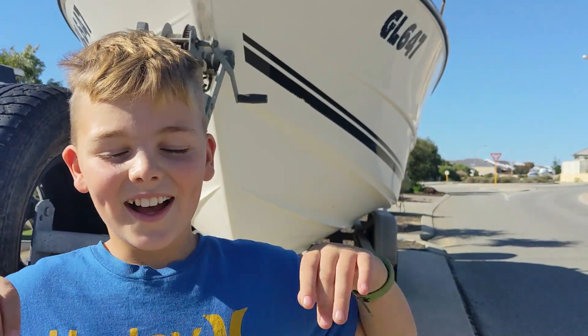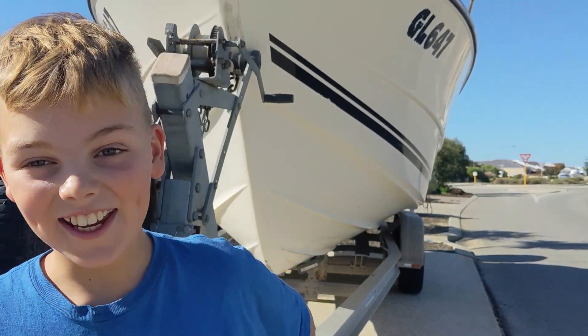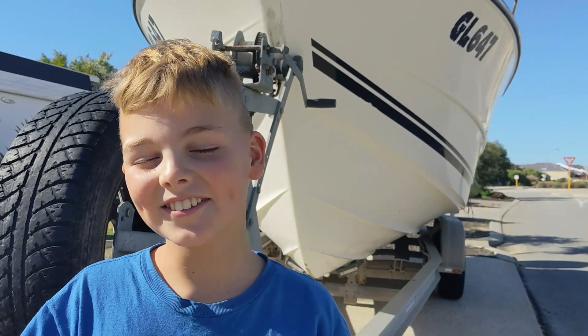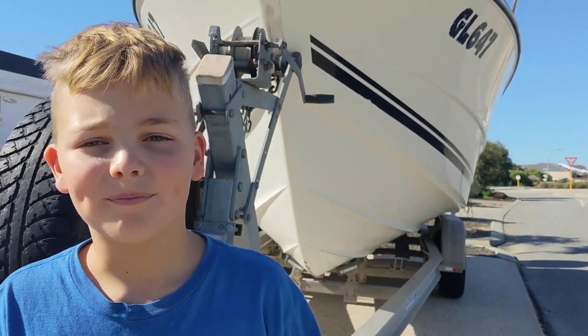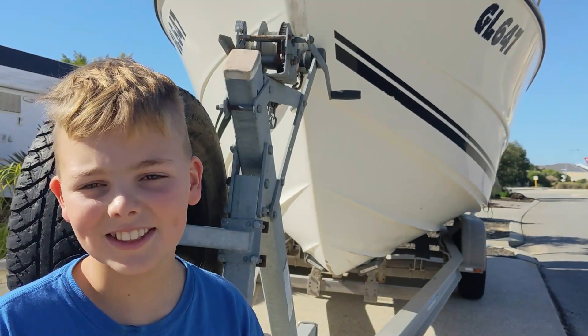Hey Jamesy, what did you think of going on the boat? I was so scared and I don't want to go on that boat ever again. So you're not going to be a professional fisherman? No. Alright, we'll find something else for you.